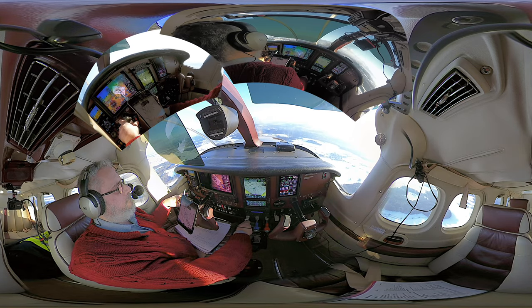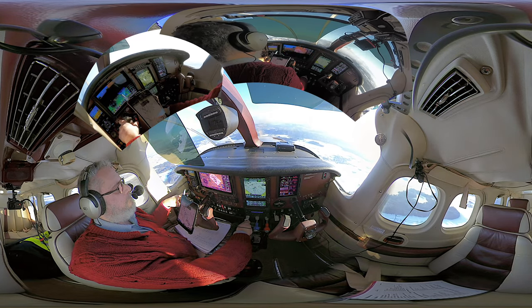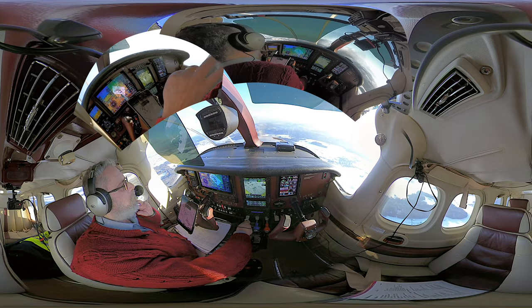HBJJ, final runway 14. HBJJ, wind 220 degrees, four knots, runway 14, cleared to land. Runway 14, cleared to land, HBJJ.